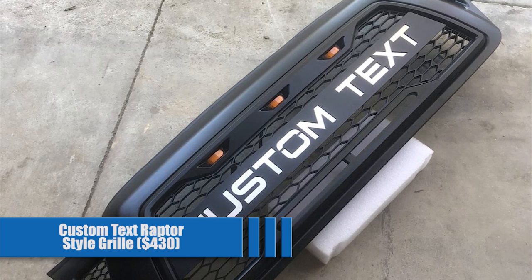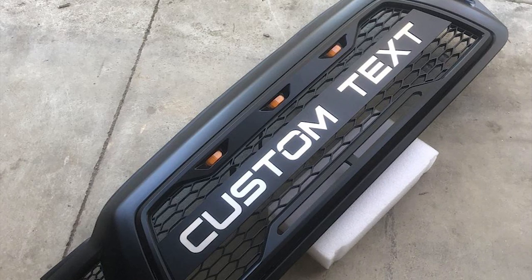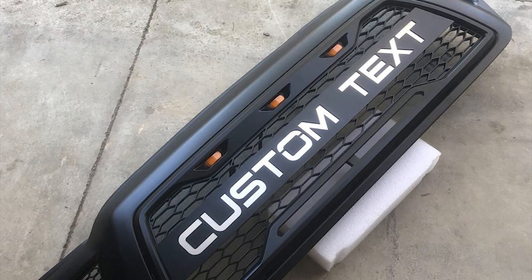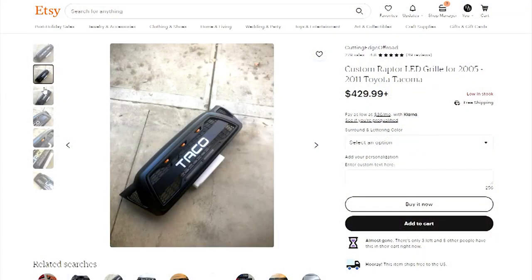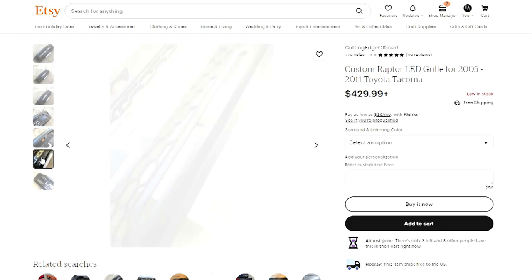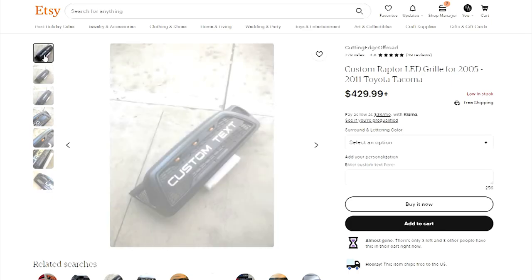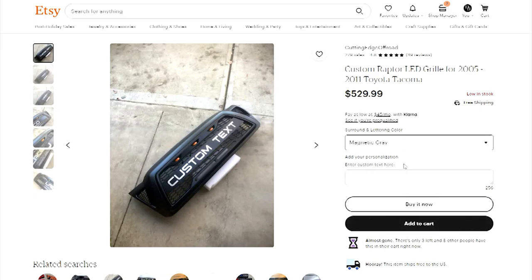Custom Text Raptor Style Grill for $430. While this is one of the most expensive on the list, it takes some of the best features from all of the others and adds them into one. This ABS plastic grill will drop right in place of your old one and can be painted 15 different Toyota colors for an extra fee. The most unique feature is that the lettering up front is completely customizable — you can make the cut aluminum letters say anything you want. Custom comes with a price, but if you want to be unlike anyone else on the road, this could be the way to go.